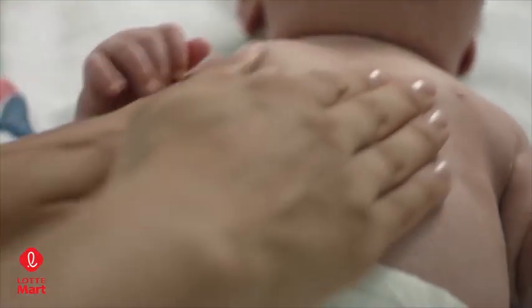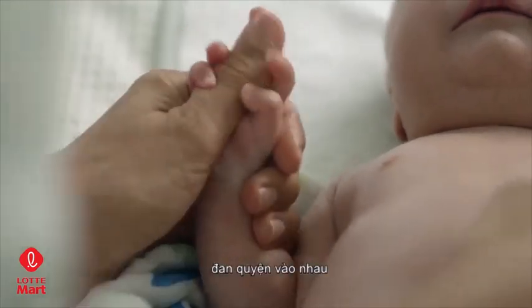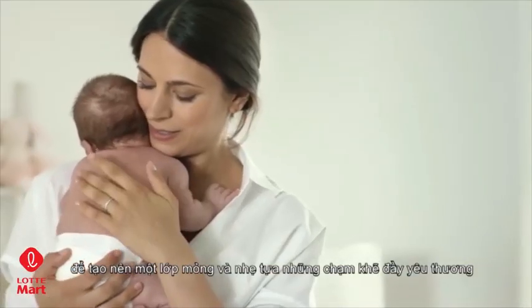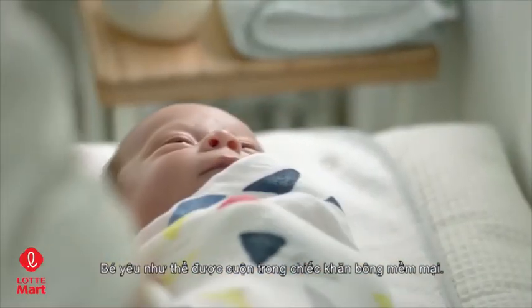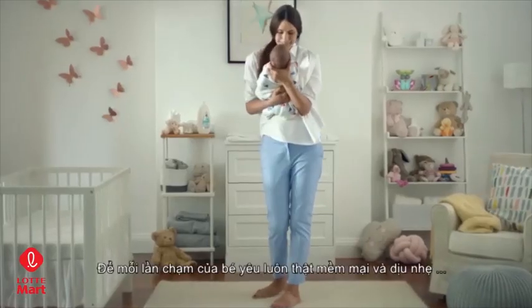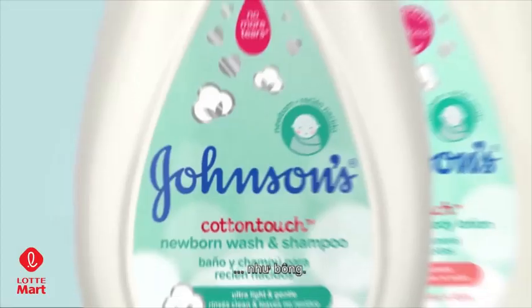Cotton Touch finely pressed cotton microfibers weave together to form an invisible, weightless layer and enhance your gentle loving touch. To your baby, it feels like being snuggled in a soft blanket, because everything your newborn touches should be as soft and gentle as cotton.